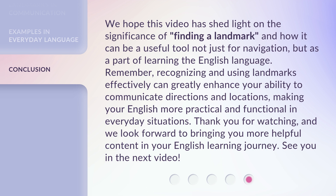Thank you for watching, and we look forward to bringing you more helpful content in your English learning journey. See you in the next video!